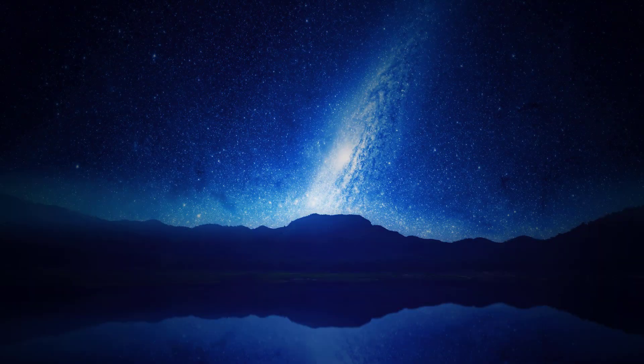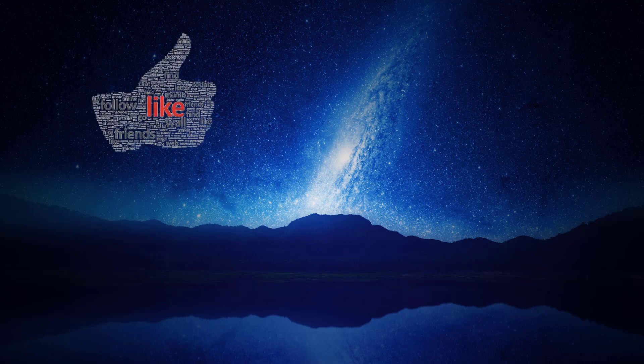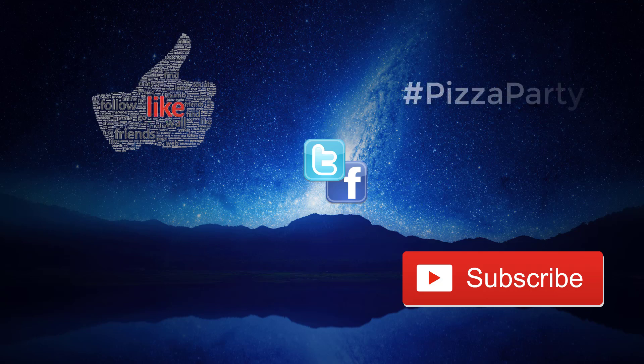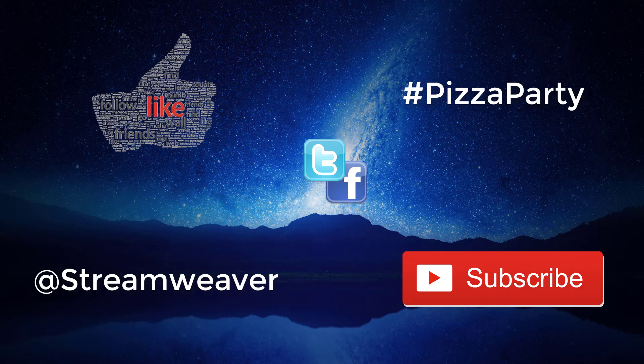That's it for this week's episode. If you enjoyed it, it would help me a lot if you please click the like button below. If you want to catch future episodes, be sure to click the subscribe button, and for notifications, click the bell icon next to it. If you think your friends might enjoy the show, please click the share button and tell them about it on Facebook and Twitter. I'd love to hear your comments on what you've heard today. If you've gotten this far, use the hashtag pizza party in the comments, and I know you've gotten all the way to the end. You can also follow me on Twitter at streamweaver. Thanks for joining me, I look forward to your theories this week, and as always, stay curious.